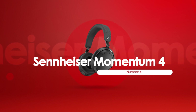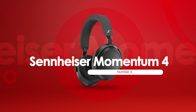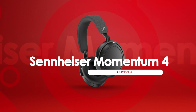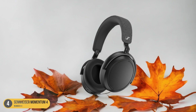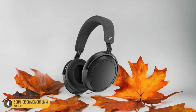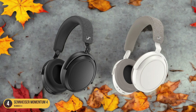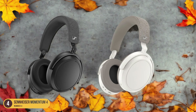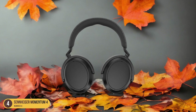At number 4, we have the Sennheiser Momentum 4, best for battery life. When it comes to impressive battery life, the Sennheiser Momentum 4 headphones take the lead. With an astonishing 60-hour battery life, these headphones offer unparalleled longevity for those long listening sessions or extended travel journeys. I've found that I can go days without needing to recharge them, which is incredibly convenient.